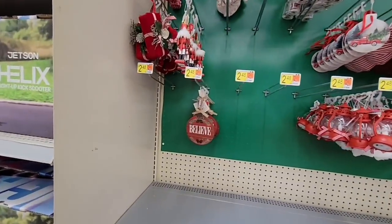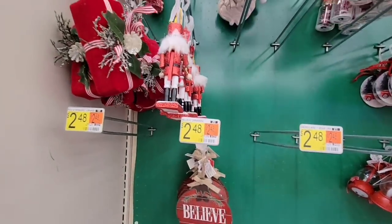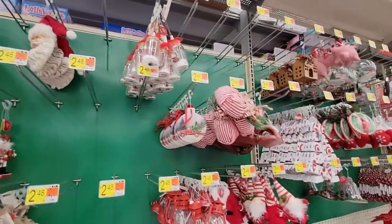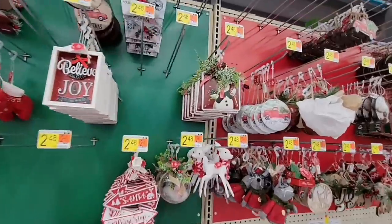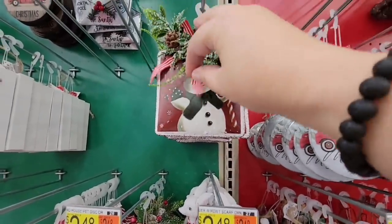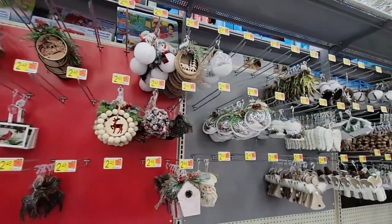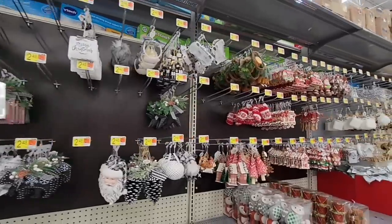And Christmas is already being set up! I'm still enjoying my Halloween decorations, but I absolutely love Christmas. Gingerbread, peppermint, vintage Christmas, snowmen — this is just so cute. Look at this little snowman ornament — all their ornaments are $2.48, which is actually a really good price. It's always fun every year to get a couple of really nice collectible ones.